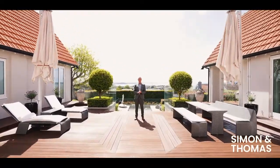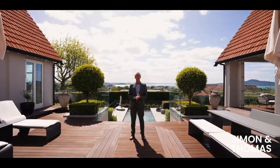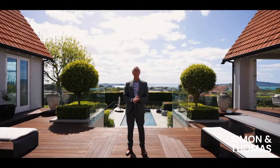Sweeping harbour views, striking architecture and incredible living spaces. This is a family home you're going to absolutely love. Welcome to 187 St Heliers Bay Road.